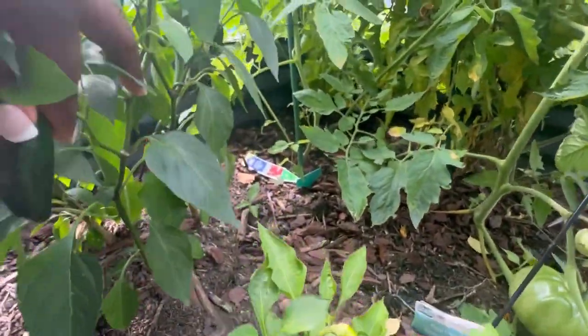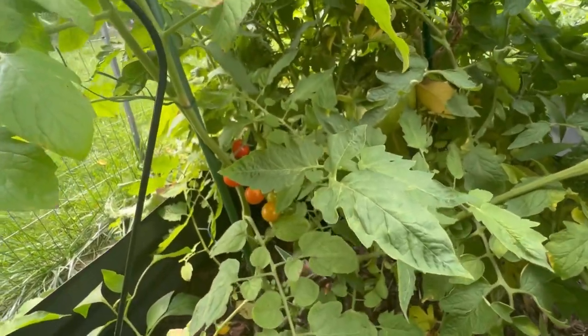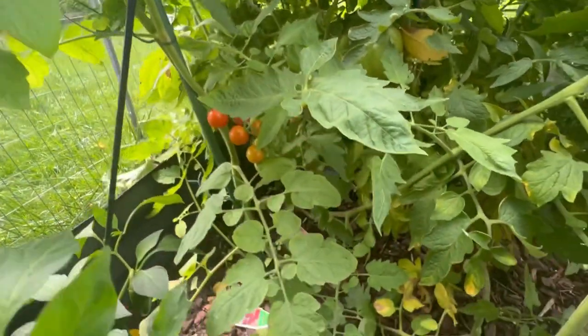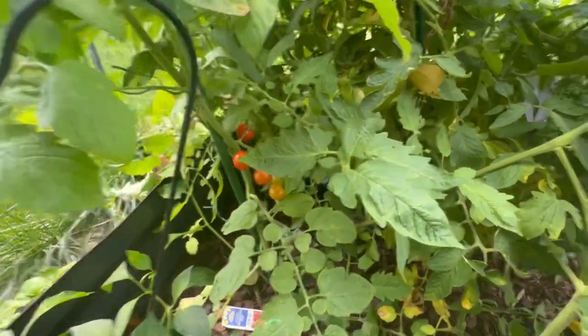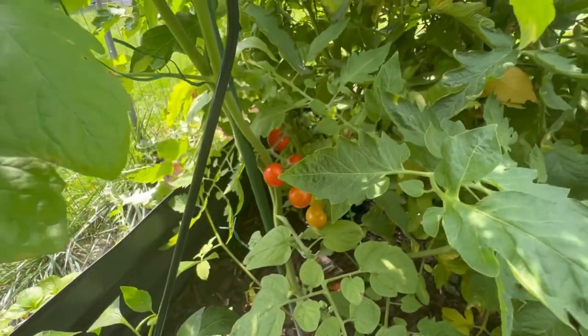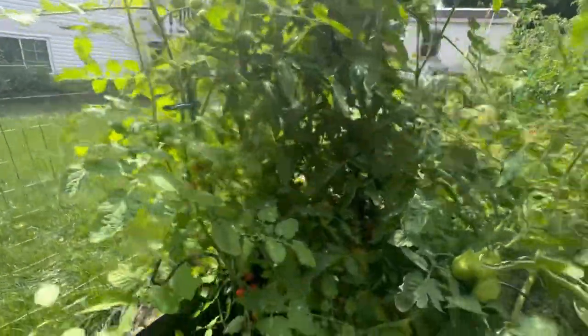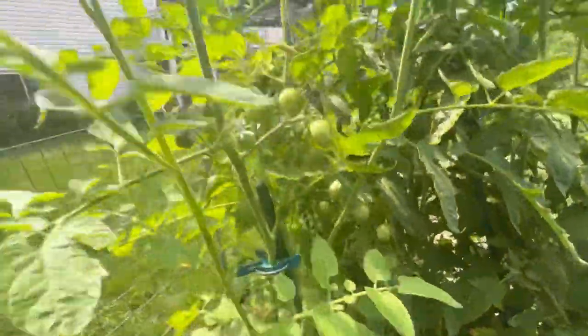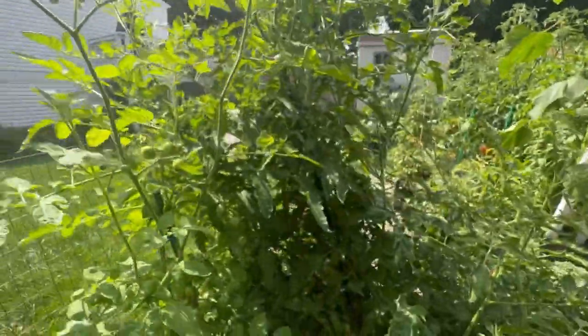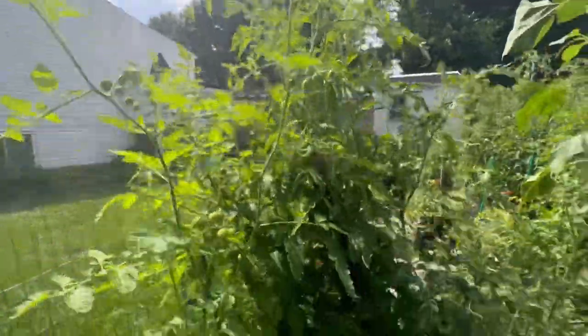Over here are my jalapenos — I had one turn red, so I'm going to pick those. Funny story — I could have sworn this was a super sweet 100, right? And then when the stuff was turning red and orange, I was thinking it's another sun gold. But I'm pretty sure those are going to turn red, and I think I have a lot of super sweet 100s. This is like loaded, loaded, loaded. I need to stake this up a little bit more — the stake ends here, but we have at least another foot of growth, so I need to fix that.